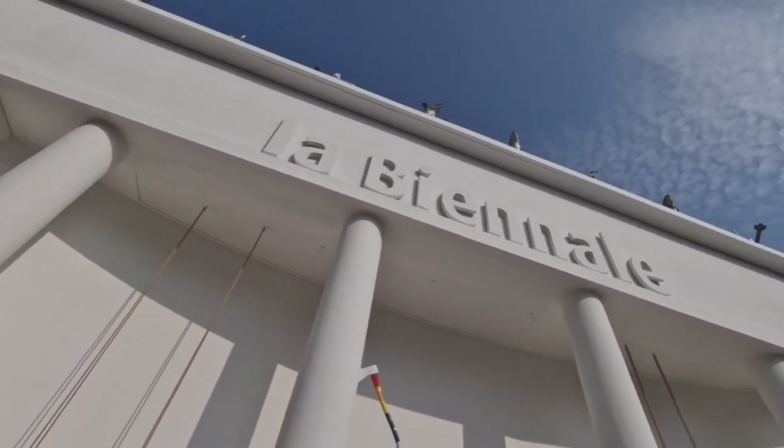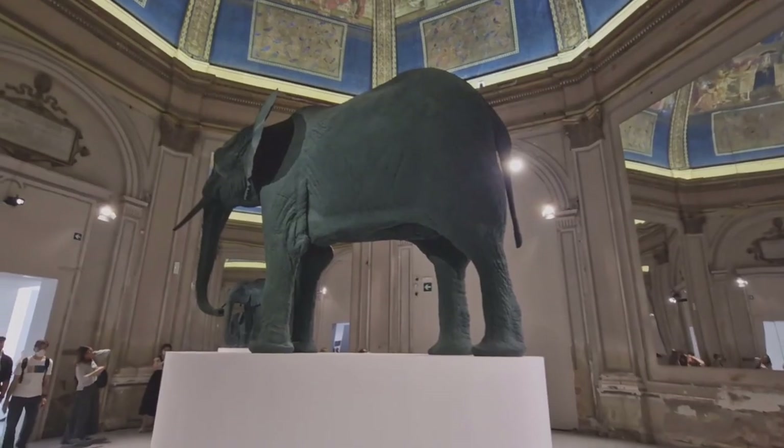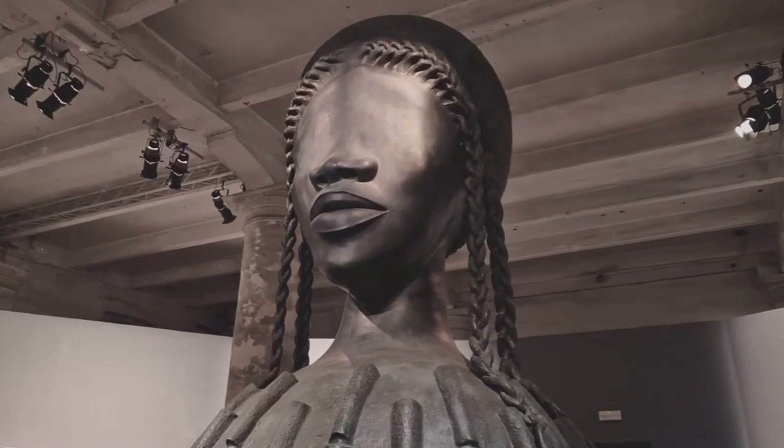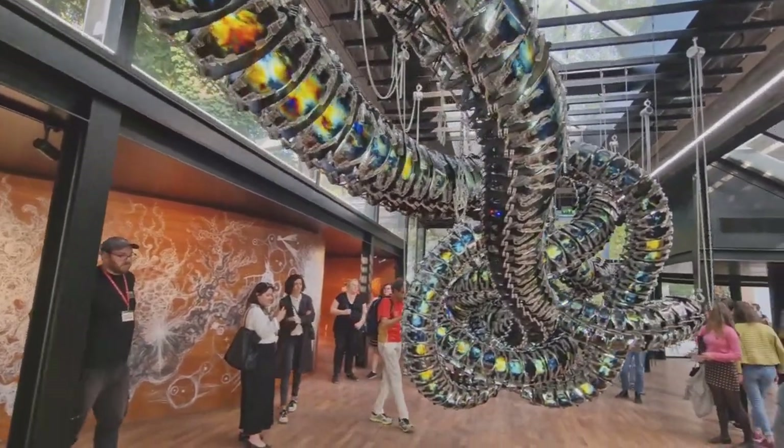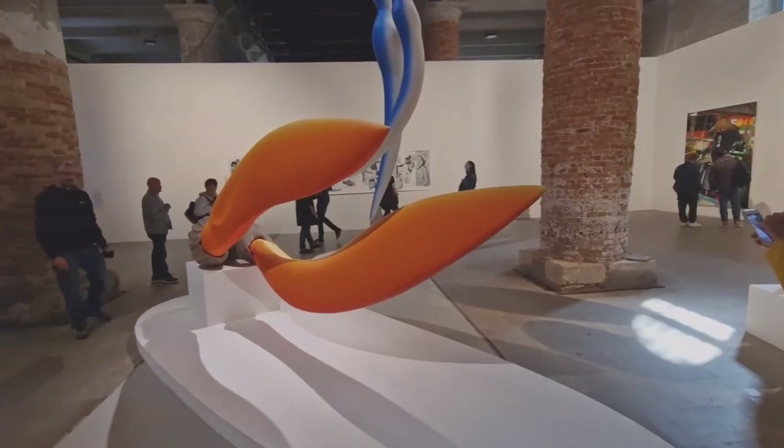Have you been to the Biennale di Venezia this year? There are some pretty amazing art installations in this year's Biennale. Stay tuned and I will show you the highlights of the 59th edition of the Biennale Arte coming up next.